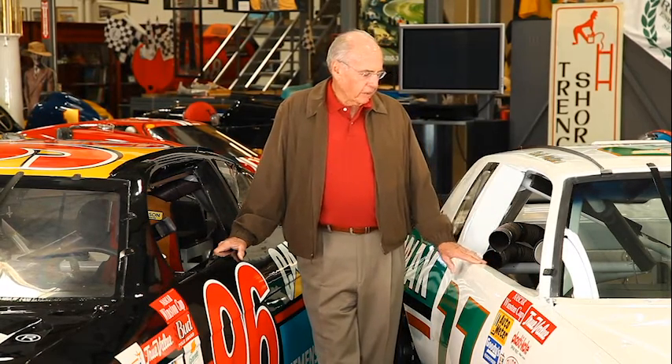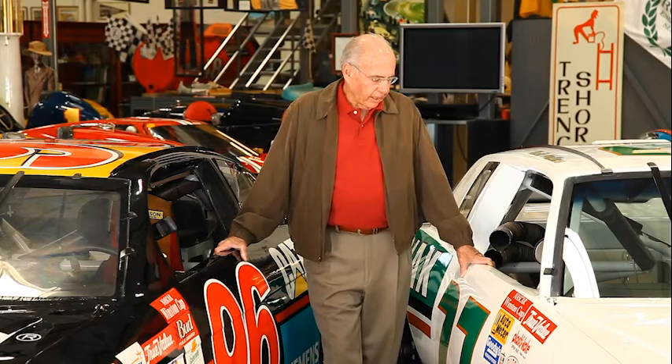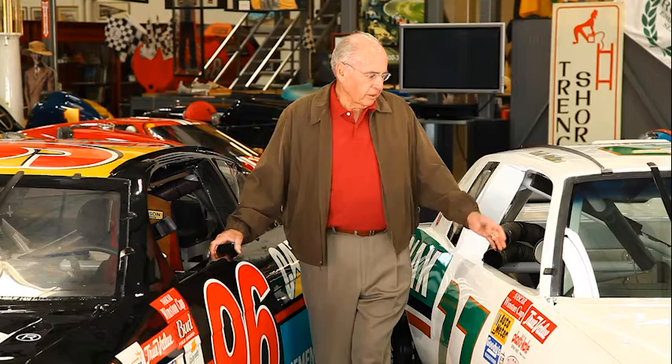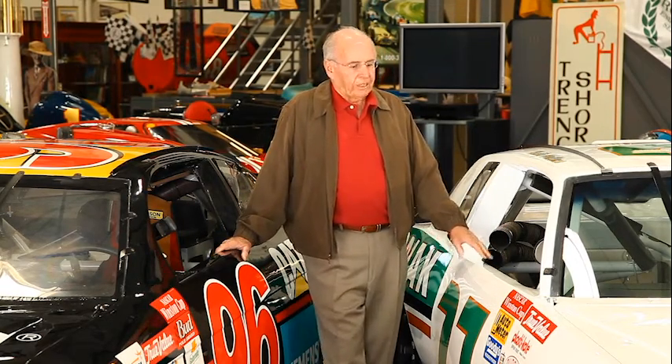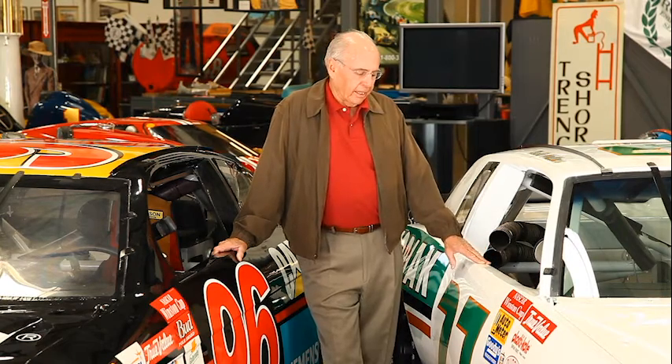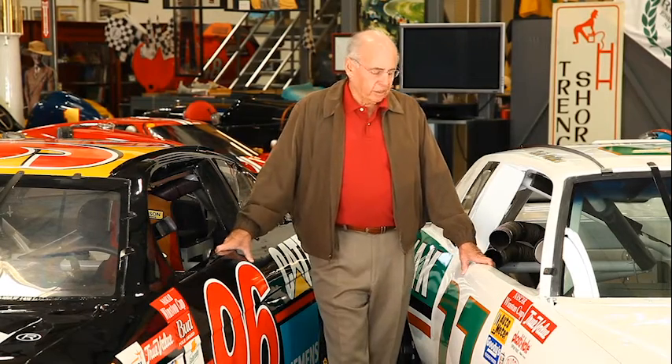Interestingly enough, they're fairly significant cars. The one here on my left is a Banjo Matthews car made by Banjo Performance in North Carolina. It's the last of the Pontiac — it's the 1986 Pontiac Grand Prix. They call it the high snout, bubble back road course car. And Rusty Wallace was the driver. He quite honestly did fairly well with the car.